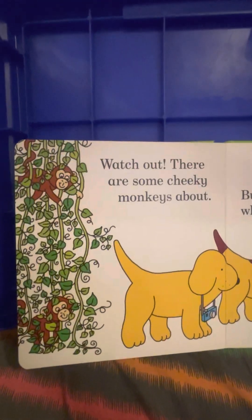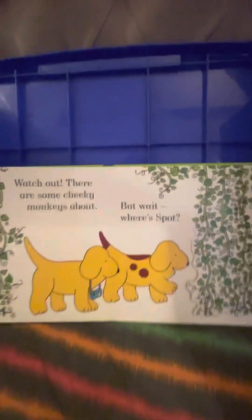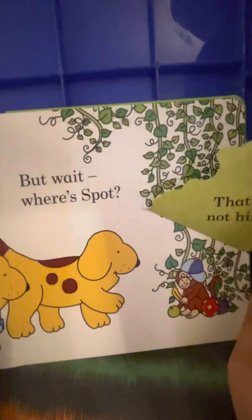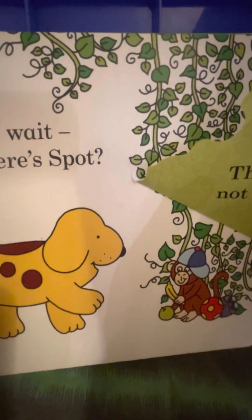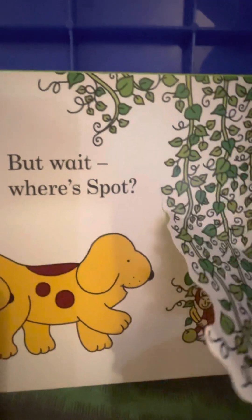Watch out — there are some cheeky monkeys about. But wait, where is Spot? What does the monkey say? And who's hiding behind the branches? Let's check. It's a naughty little monkey who has taken Spot's hat, I think. Is it Spot's hat? No. But he's so cute — he's sitting here with a banana in his hand. There's an apple and there's a ball. And oh dear, he took the binoculars also.